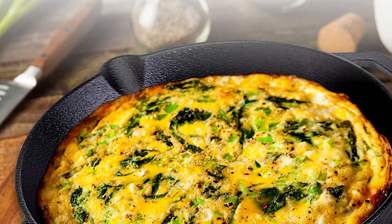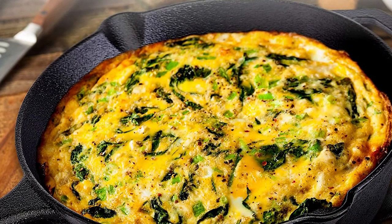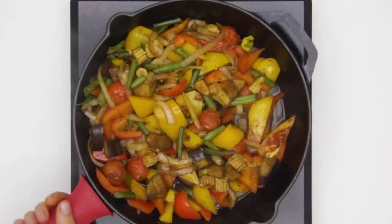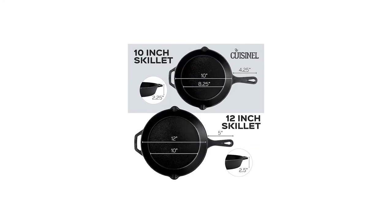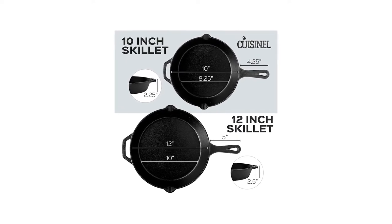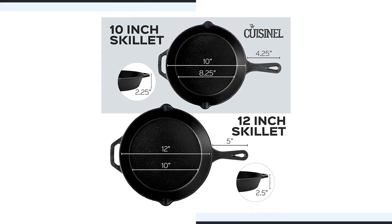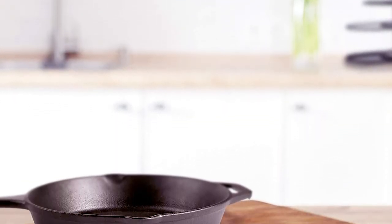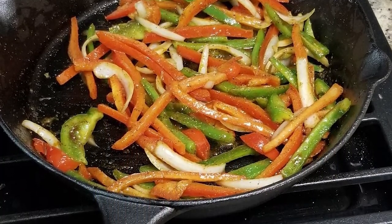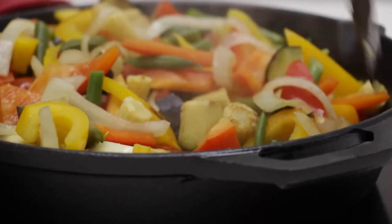It has a smooth finish to help provide even heat distribution for improved cooking and frying, even on grills, stoves, or induction cooktops. The skillet is crafted with seasoned cast-iron that can outlast years of regular cooking and washing for long-term reliability. The length of this skillet is 10 inches and 12 inches, and it comes with a 2.5-inch depth, 4.25-inch and 5-inch handle options. Moreover, this Cuisinelle Cast-Iron Skillet can be used for frying, baking, grilling, broiling, braising, and sautéing meats, vegetables, and more.